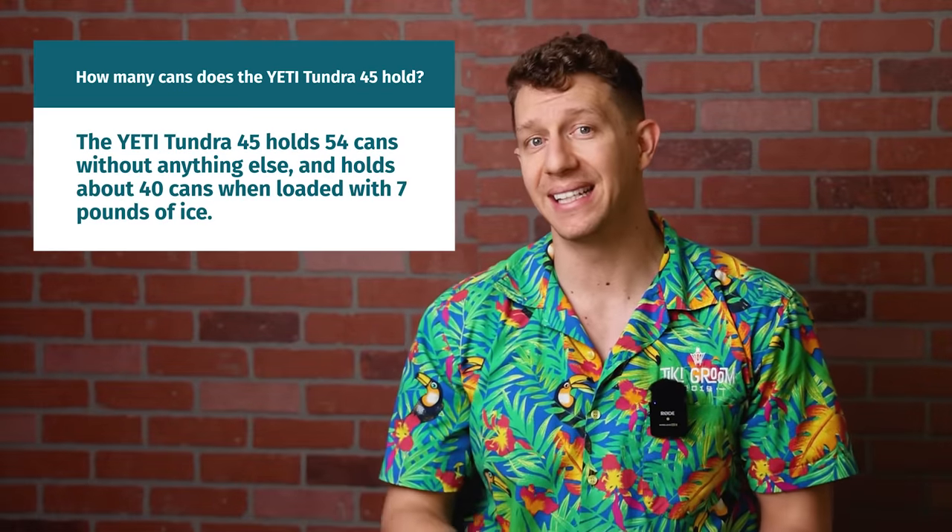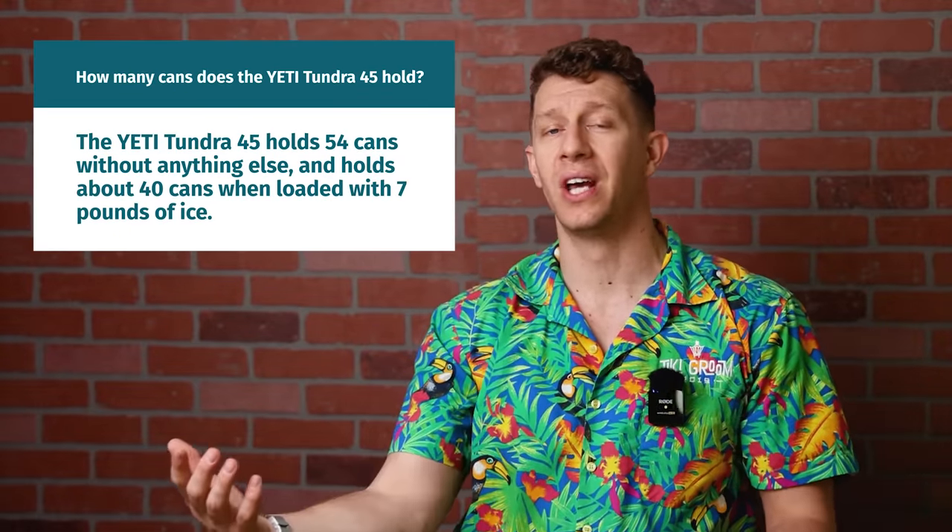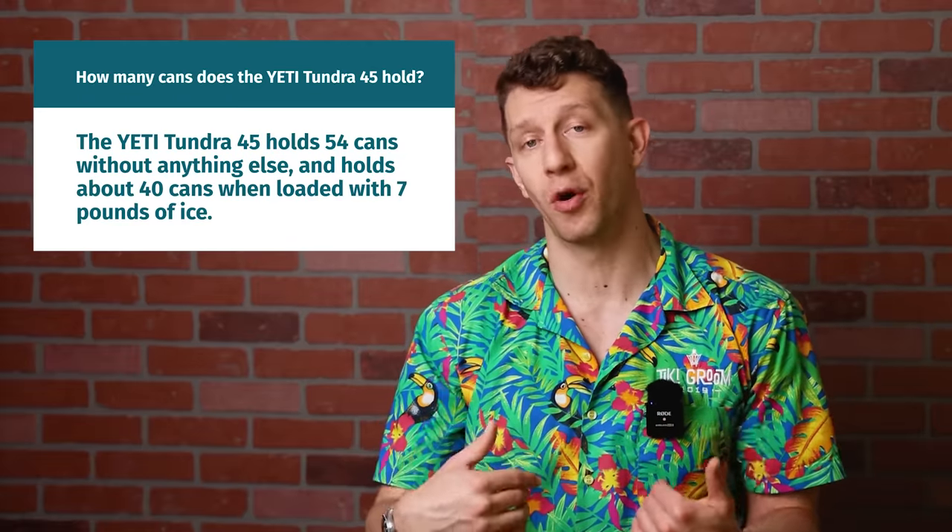But with seven pounds of ice, the Yeti Tundra holds more like 40 cans, which is enough to hold over Cooler Bill for a night — just one night. The number of cans only tells part of the story. Each of the coolers I tested have subtle design differences, so even though they carry the same liquid capacity, you can actually store more in some compared to others.